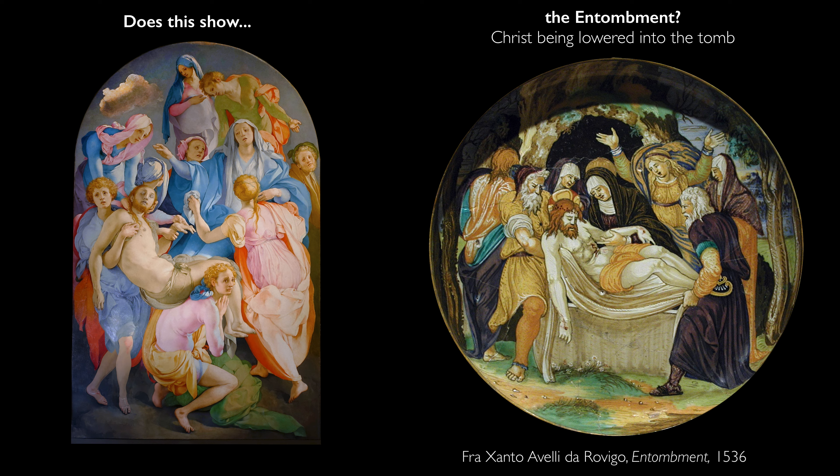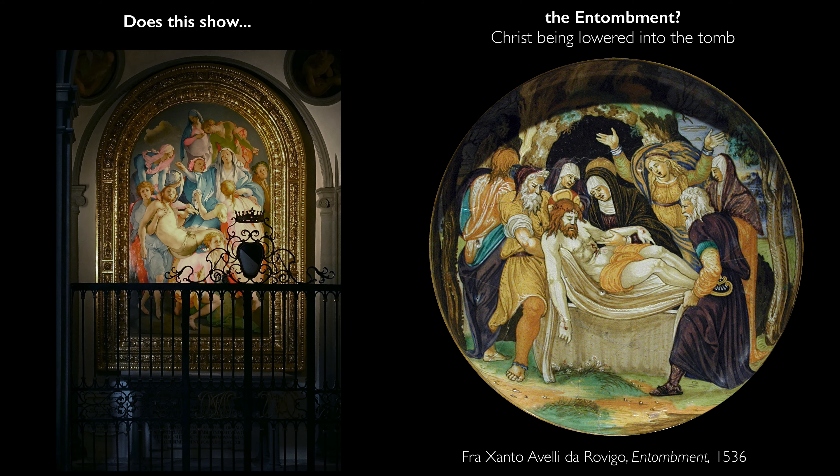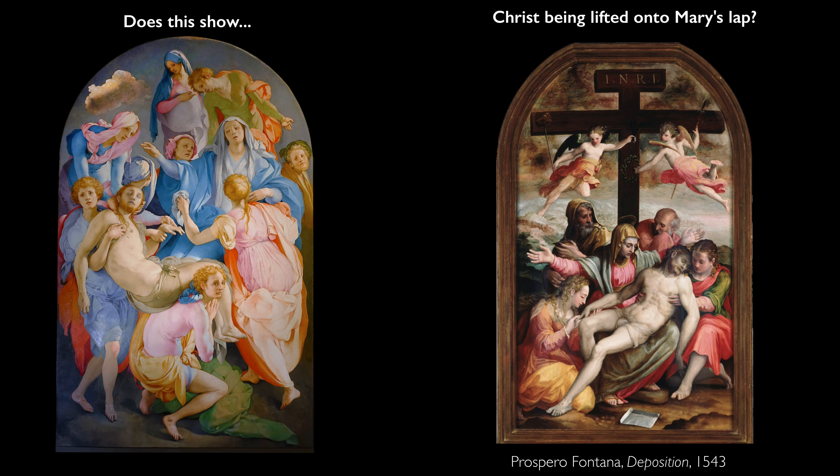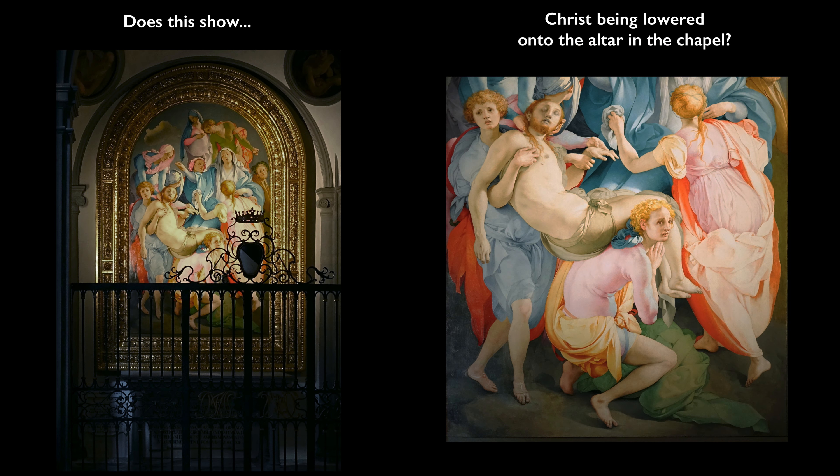It has been suggested that this is Christ being lowered into the tomb — the tomb which would be basically in this very space of the chapel. Other art historians have suggested that Christ's body is being lifted onto the lap of the Virgin Mary; that is, this is the moment before the Pietà. And still other art historians suggest that perhaps uniquely in art history, Christ is being lowered onto the table of the altar that exists physically in this small chapel.